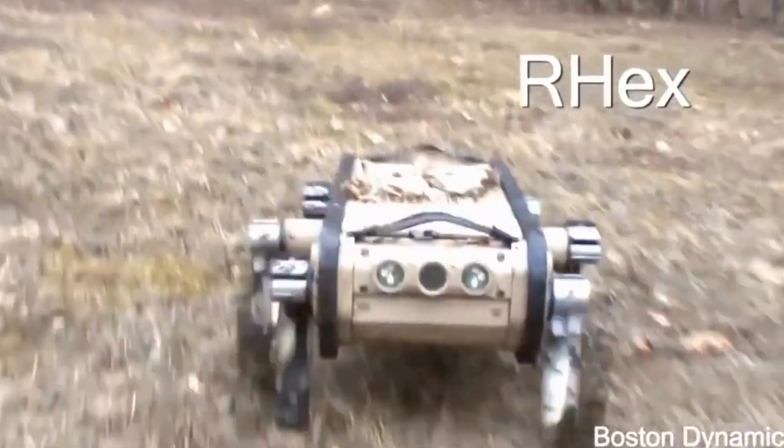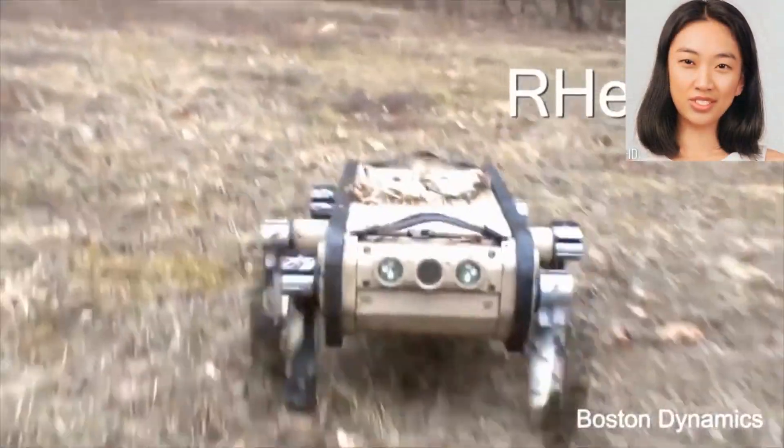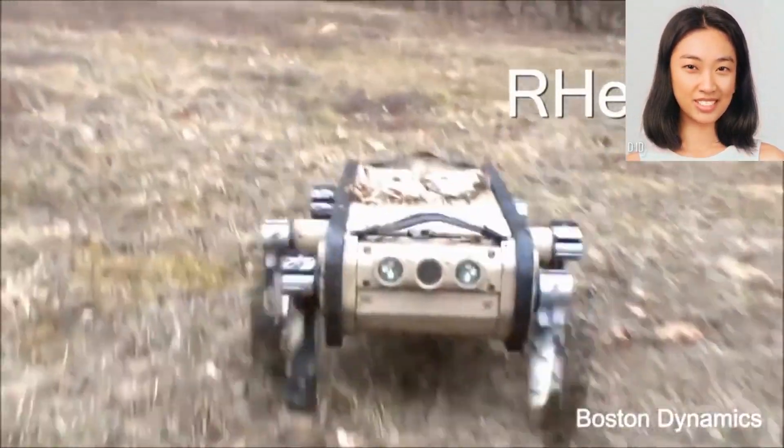RHex is a hexapod robot developed by Boston Dynamics. It is designed to traverse challenging terrains with its six independently actuated legs.